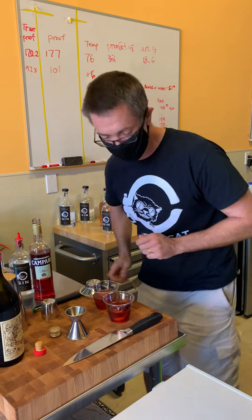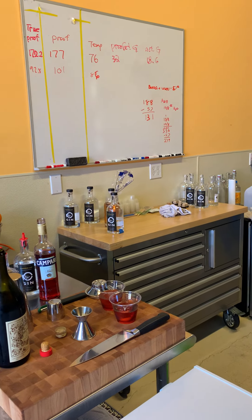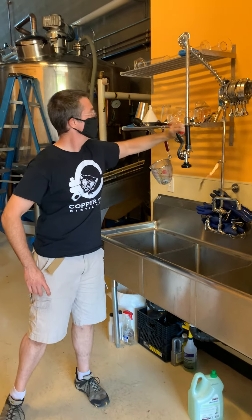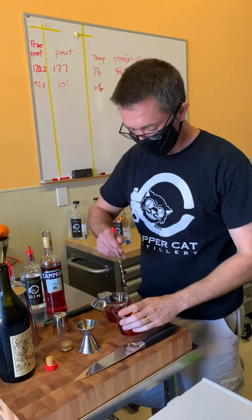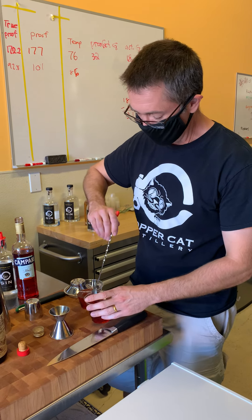You know, this is a classic and the fun part about this is you can change out the spirit if you want. If you used whiskey, it's a boulevardier. Oh, I've had boulevardier days before at fancy hotels.